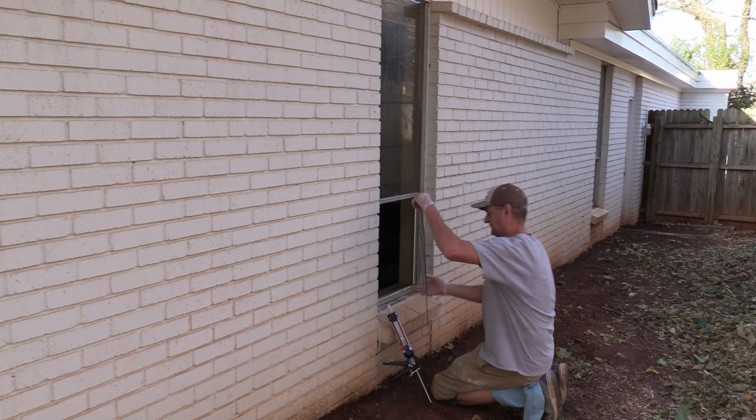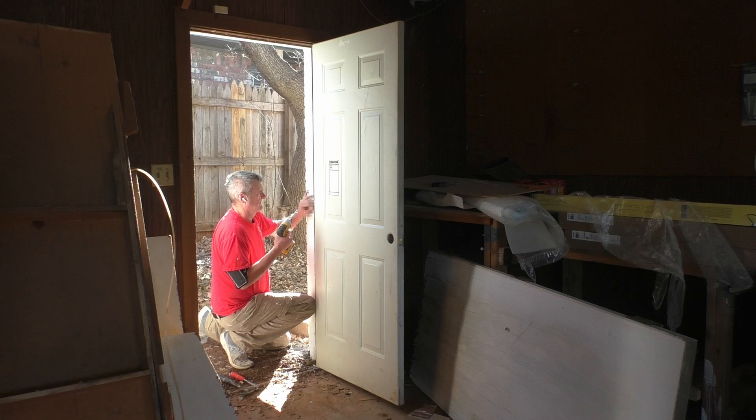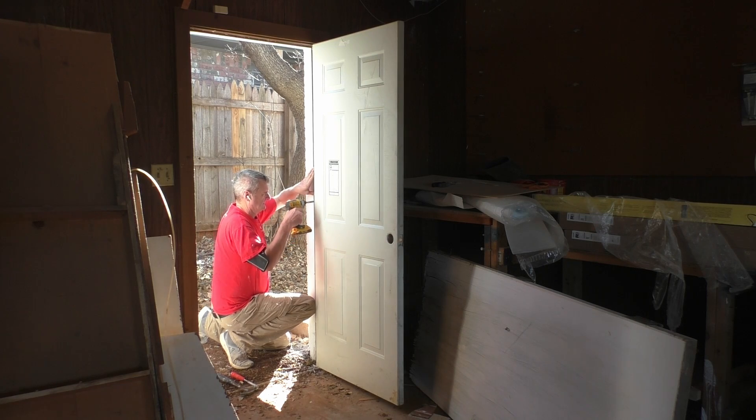I've also been doing a lot of small repairs around the house — nice windows, some electrical work, and I replaced the back door coming out of the garage.